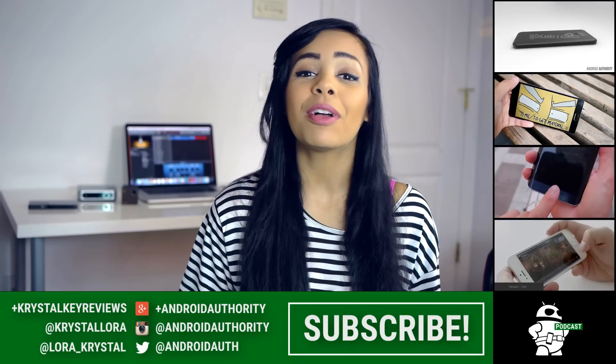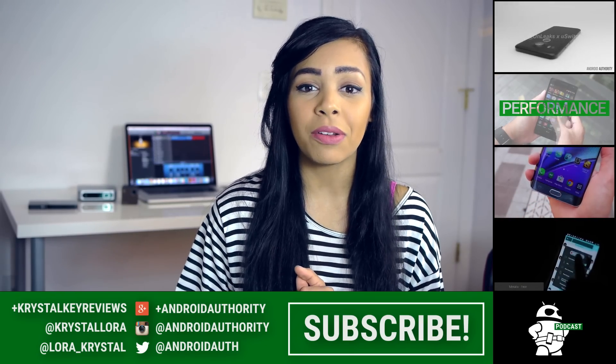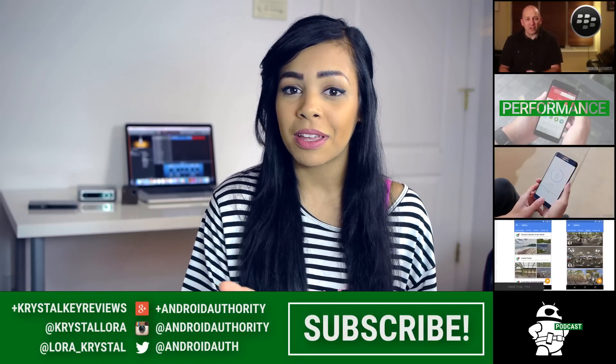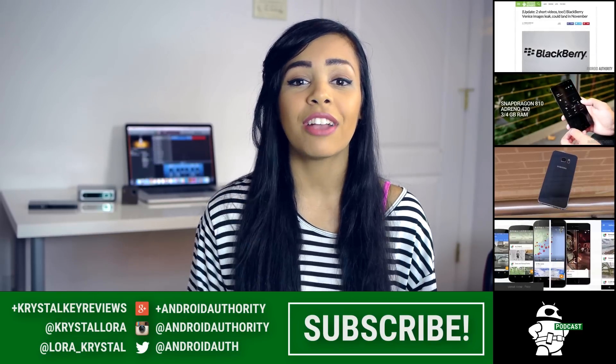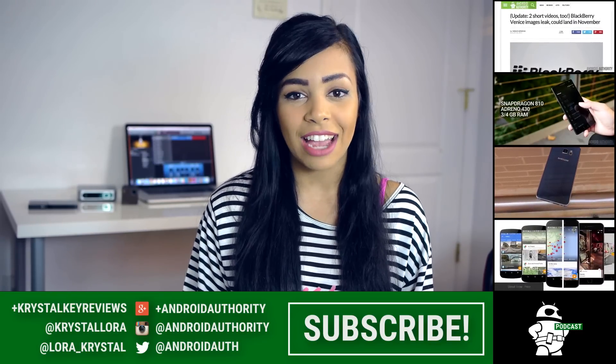Thank you very much for watching. If you enjoyed this video, please give us a nice big thumbs up because that really helps us out. Comment below and let me know which one of these four projectors you would pick up. Also, don't forget to check out these four videos on the side here and our weekly podcast. And lastly, head on over to androidauthority.com because we are your source for all things Android.